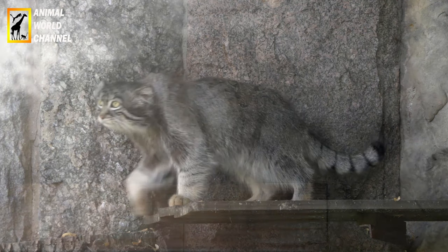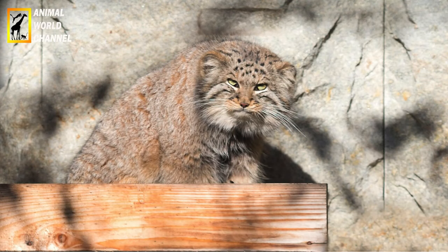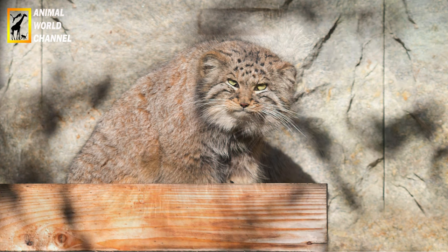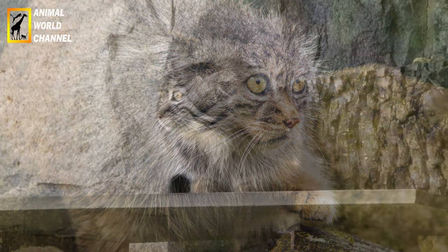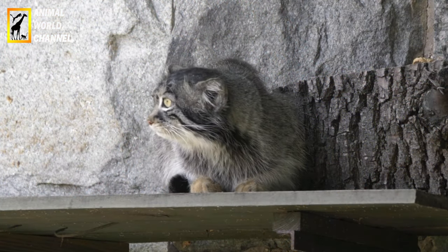Habitat : les chats de palace habitent les régions montagneuses d'Asie centrale, notamment les steppes, les prairies, les zones semi-désertiques et les régions rocheuses. Ils sont bien adaptés à des environnements extrêmes et peuvent être trouvés à des altitudes allant jusqu'à 5000 mètres.